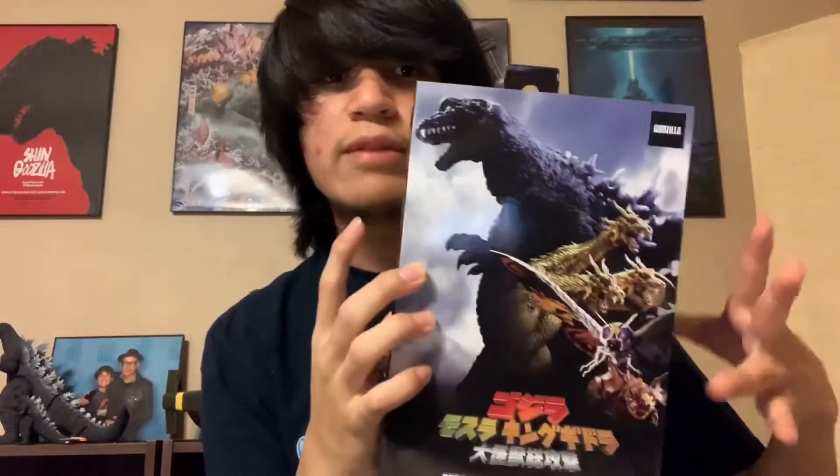It gave me material to upload. Today our final figure will be the NECA Godzilla 2001 Atomic Breath Variant. Here we have GMK himself — well, the suit at least. Godzilla 2001, Ghidorah 2001, Monster 2001, and Baragon 2001.